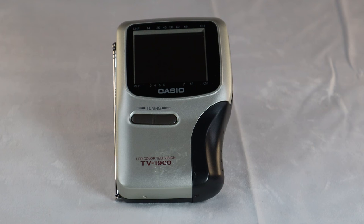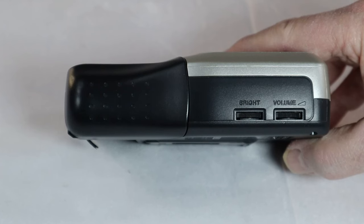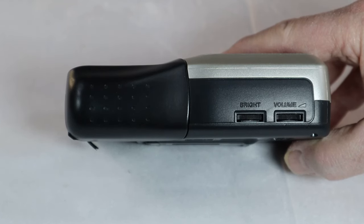This is the TV-1900B model. As you can see from the front, there is a screen — maybe about a two-inch diagonal, two and a half inch something like that. You have the UHF and VHF channels, and below that are the tuning controls to change the channels. On the right side of the unit you have a brightness control and a volume control.